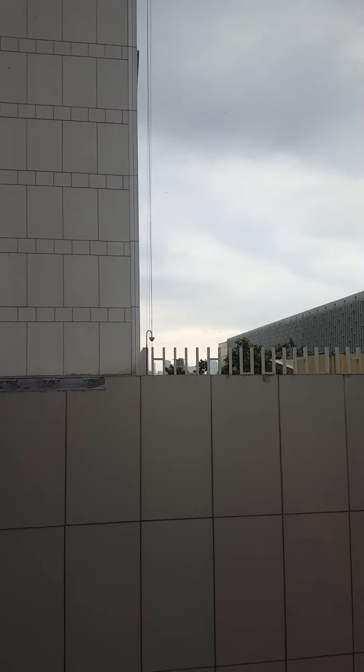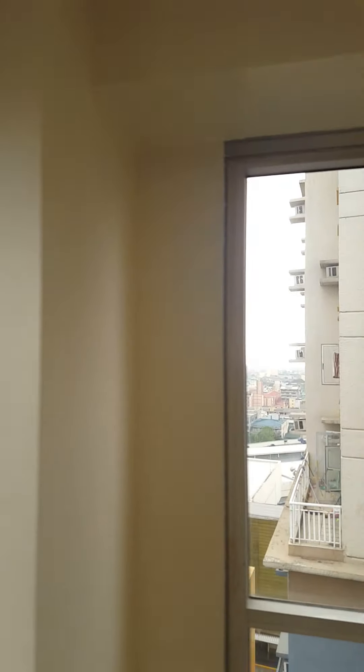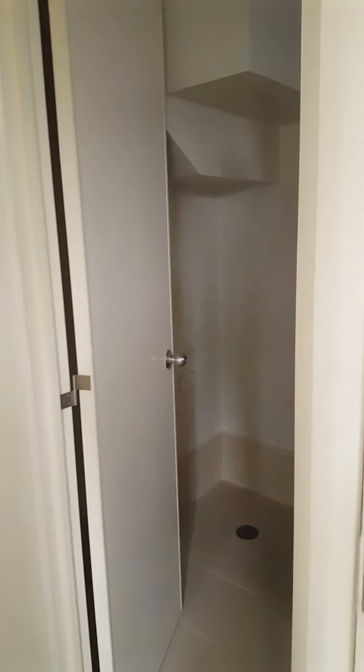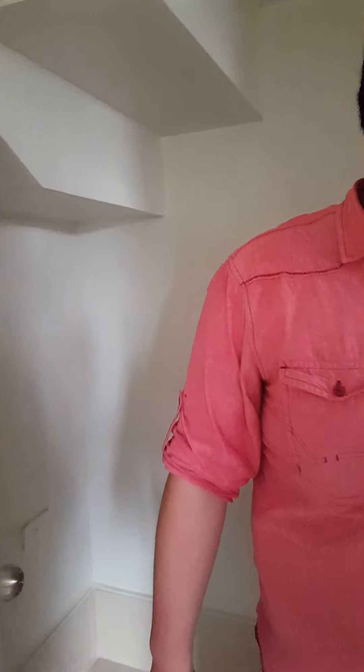So now let's go to the toilet downstairs. Here's the toilet table. Here's the provision for the washing machine right there. And here's the shower.